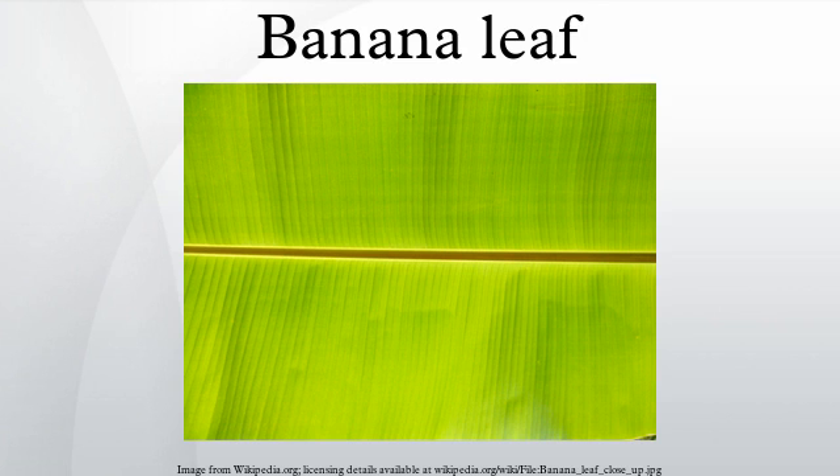It is believed that this was so influential in the development of Rongorongo of Easter Island that the more elaborate wood tablets were fluted to imitate the surface of a banana leaf.